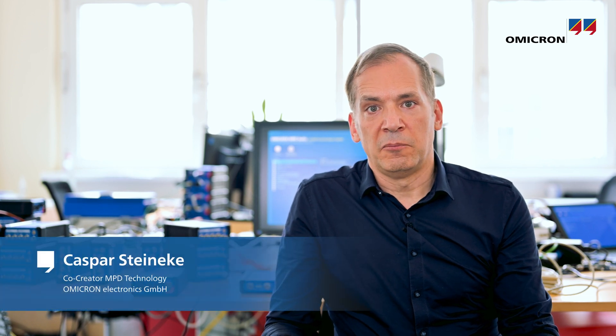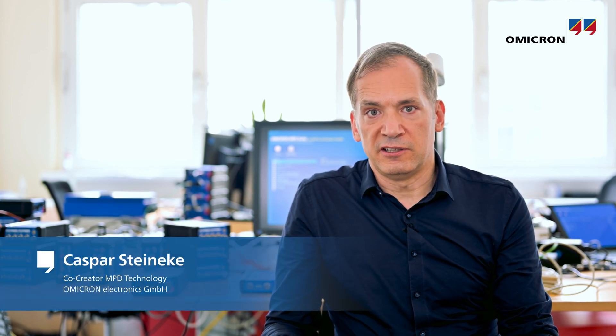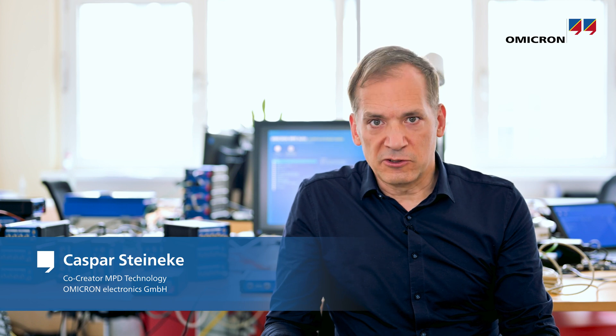Hi, my name is Kasper Steinecke. I'm a co-creator of the original MPD technology and I'm here today to share information on partial discharge testing with you.